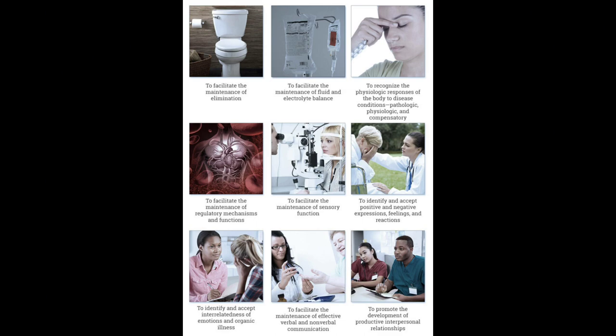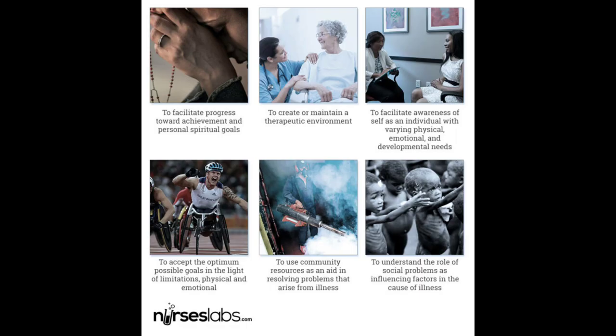One of the aspects of Abdella's theory involved identifying 21 nursing problems that guide healthcare professionals in meeting patient needs. These 21 problems encompass aspects including the social and emotional needs of patients, the interaction between the nurses and the patient, along with the general elements of client care.